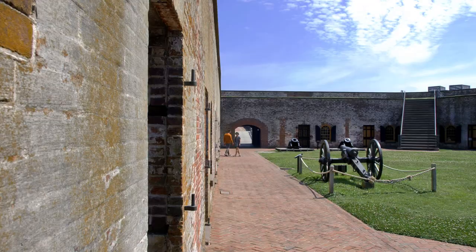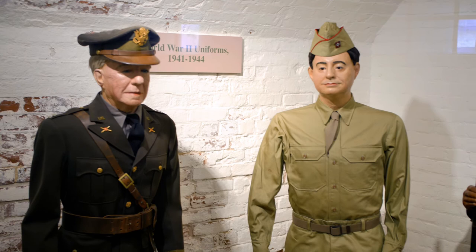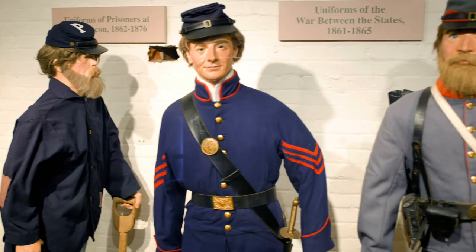Fun fact: Fort Macon is North Carolina's second state park and was restored by the Civilian Conservation Corps in the 1930s. It officially opened May 1st, 1936. At the outbreak of World War II, the US Army leased the park and occupied it from December 1941 all the way to November 1944.